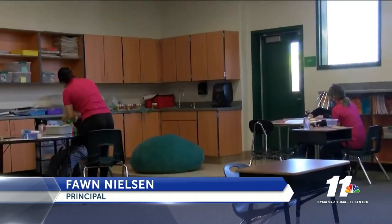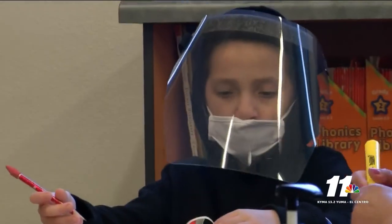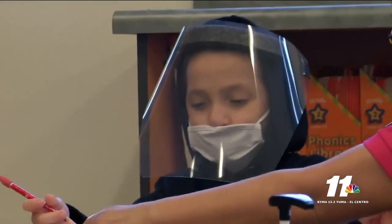Every opportunity we can have for them to come on campus is just a joy. Classroom sizes are small to allow social distancing, and each classroom is equipped with hand sanitizer as well as other products to keep everyone safe.